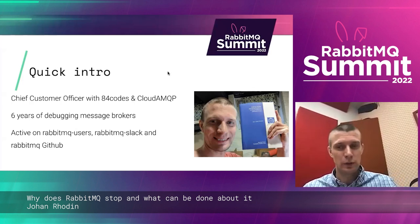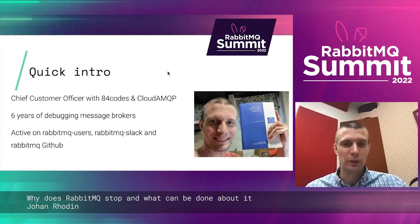I try to stay active, not only weightlifting and running, but also on RabbitMQ Users, the RabbitMQ Slack, and on the RabbitMQ GitHub.